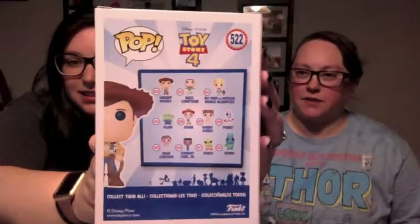So we got a new movie coming out, Toy Story 4. Some of these are just going to be commons — we're eventually going to get the exclusives. We definitely want the Hot Topic one of him holding Forky, which is going to be awesome. Excuse us being a little wet — it was pouring rain and there was no escaping it.